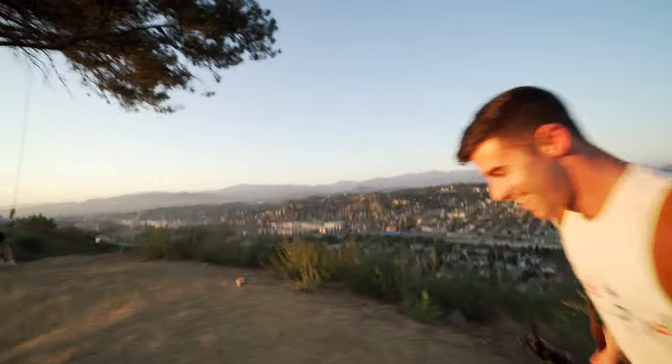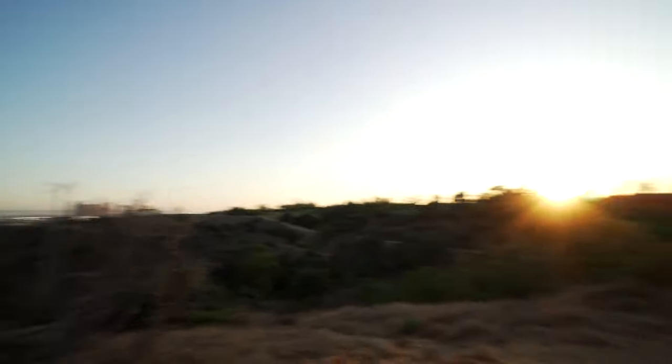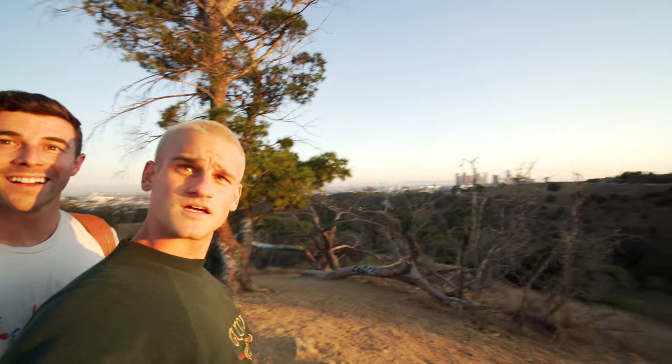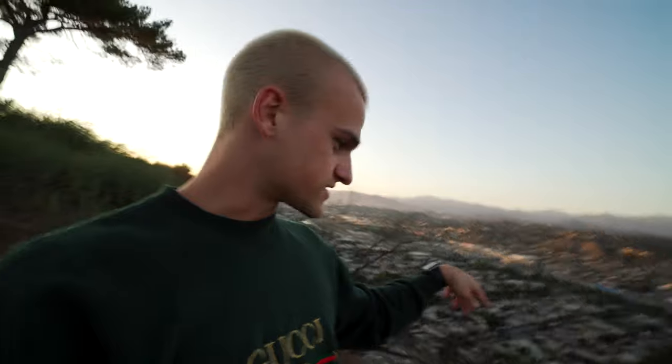We made it! Alright, we made it up to the tippy top. As you can see, look all around — you can see in every single direction. There's downtown. Wow, look at it. It's like Lion King up here — Pride Rock! We made it. We're here. Right now we're over some form of a freeway, I'm not really sure which one it is, but you can literally see everything.